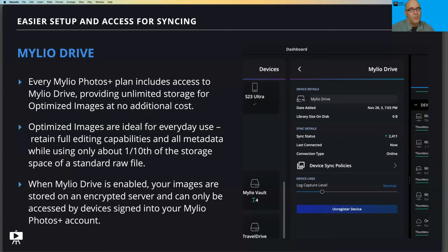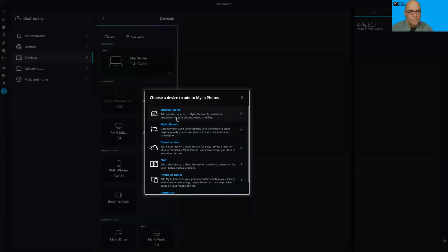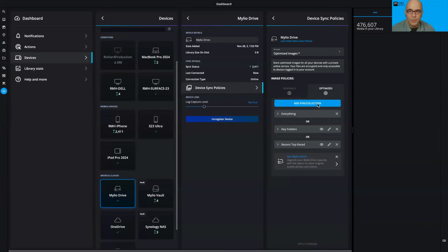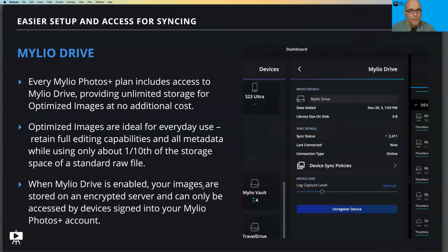Mylio Drive is included with every Mylio Photos Plus plan and gives you unlimited storage of optimized images at no additional cost. We've now made it much easier to activate and find — you'll find Mylio Drive available in the devices panel as well as after onboarding. If you don't have Mylio Drive added yet, go into your devices panel, click 'Add,' and Mylio Drive will appear in the list. Once set up, you have controls over what syncs, or you can use a preset to make it a little easier.